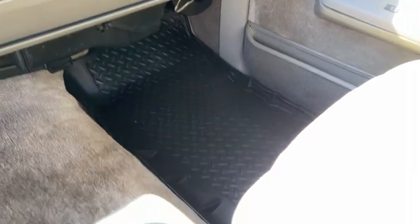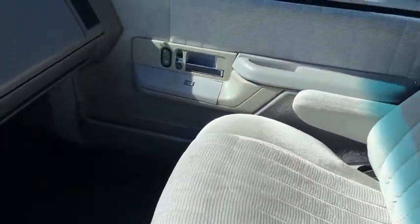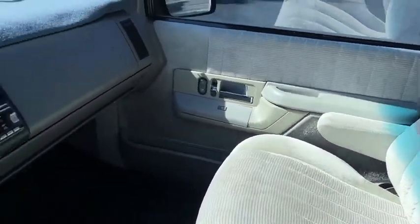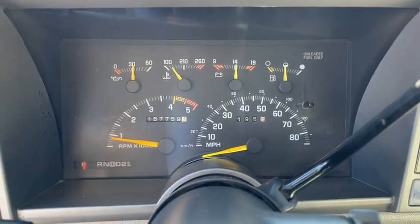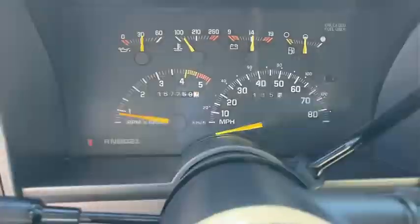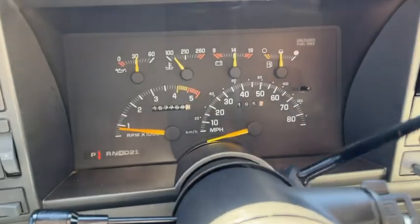Look at this carpet and seats — I'm just amazed at how clean it is. It is super clean. The car's running, no warning lights or anything like that, at 157,000 miles. And that's about it for the 1992 Blazer.